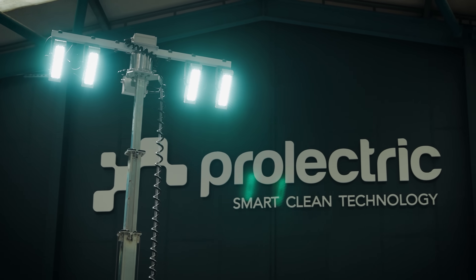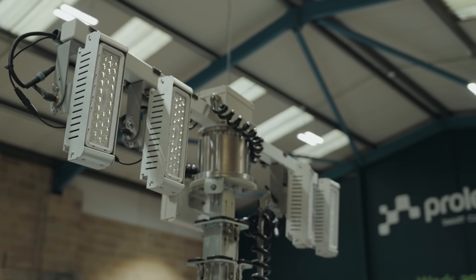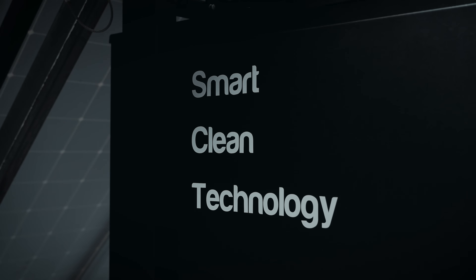The great thing about Prolectric is that we're founded on really fantastic principles — to power the world's off-grid energy needs with smart, clean, renewable technology. Our company ambition is to have a product suite that ranges from one kilowatt up to 60 kilowatts, and at 60 kilowatts that would save around 400,000 tons of CO2 a year from being emitted into the atmosphere.